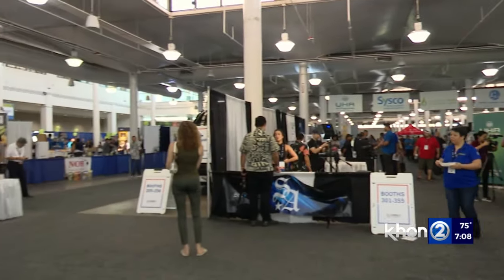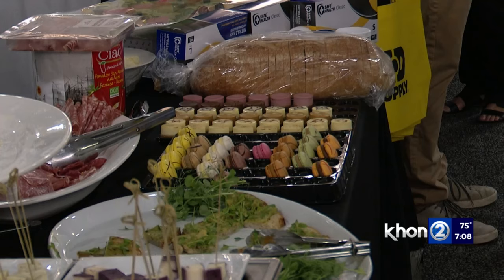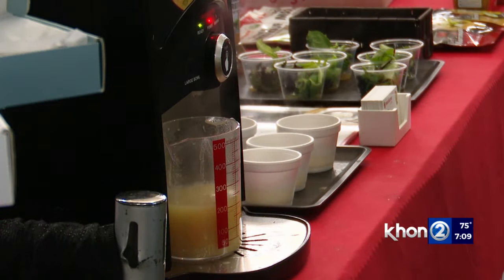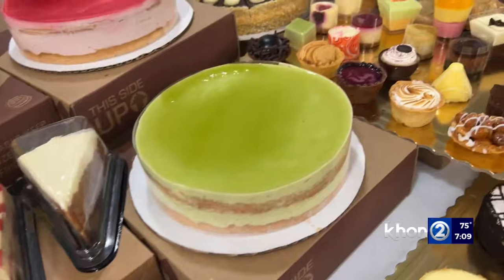300 businesses from around the world are in Hawaii at the fourth annual Hawaii Hotel and Restaurant Show. It's an opportunity to educate our hospitality professionals and students who aspire to a career in the industry. There are products and technology out there that can really help enhance your business and increase your bottom line. The premier event showcased the newest trends in technology and food.